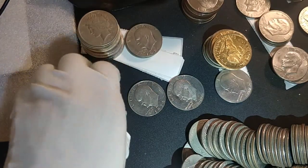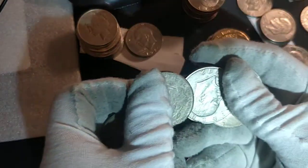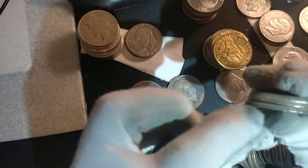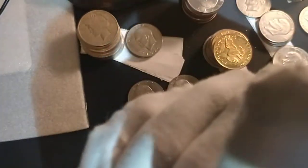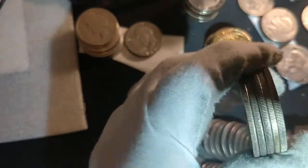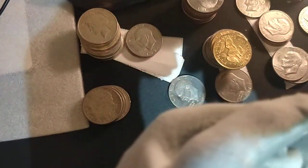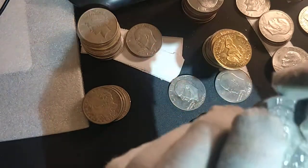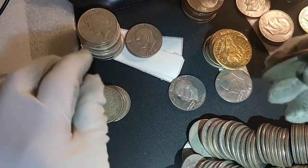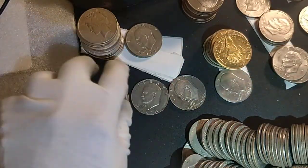That's bag number two. On bag number three I already did the video and we found more goodies: a Peace dollar, a Morgan dollar, and three silver Ikes. So overall a lot of silver found across four bags — pretty cool — and the King of Ikes. We also found four proof clad coins, all beat up, different years: 1974, bicentennial, and other 1974s.